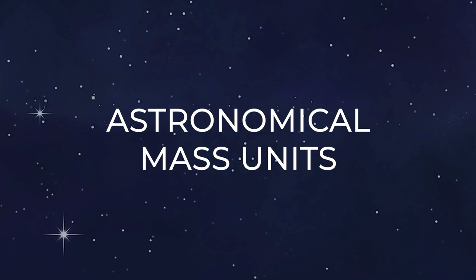Once you get to the size of something like a planet, it's hard for us to comprehend what the mass in kilograms even means. That's why astronomers often use their own special set of units for mass.